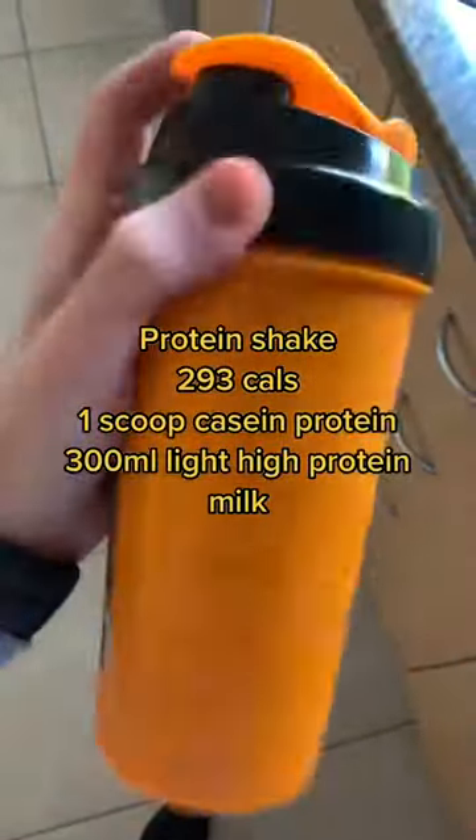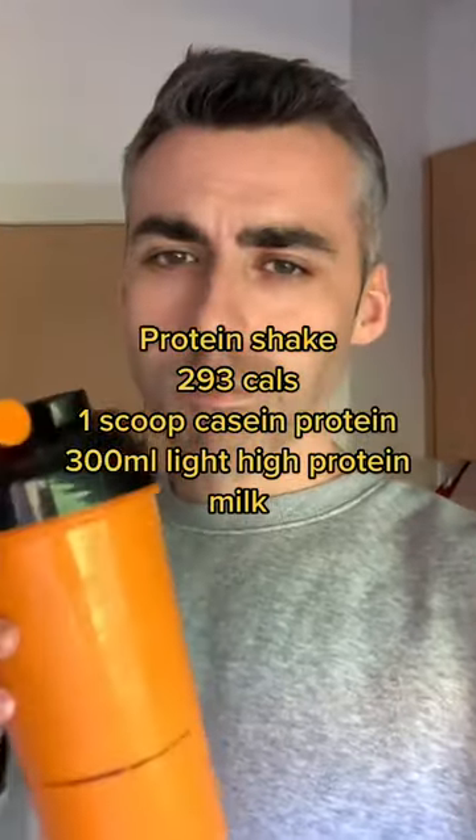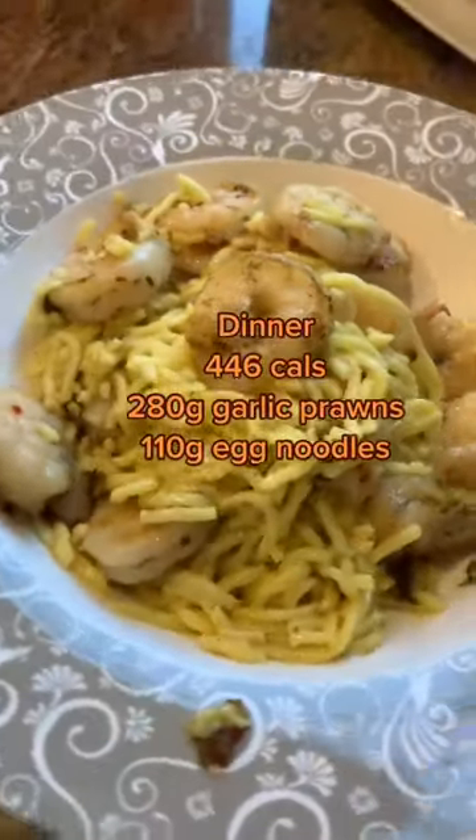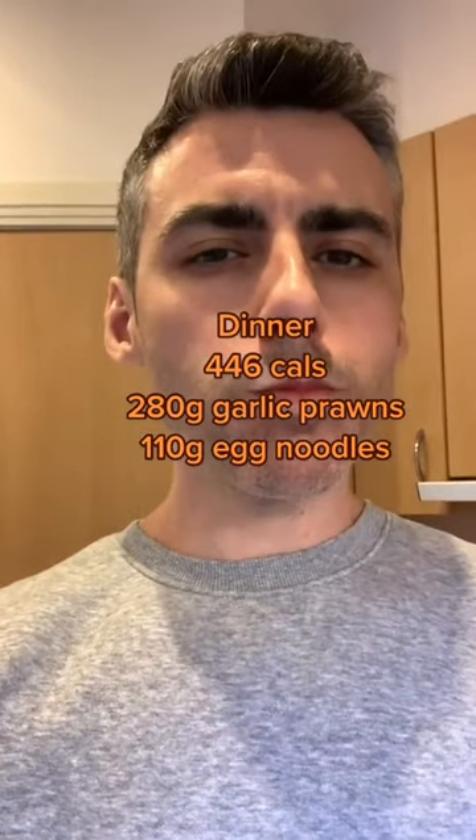Then a few hours later, getting the protein in again — one scoop of casein protein powder, 300 mils of high-protein light milk. This is just the protein I had on hand for the day. Dinner is garlic prawns, 290 grams, 110 grams of egg noodles — 446 calories in total.